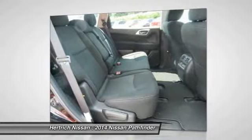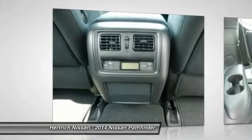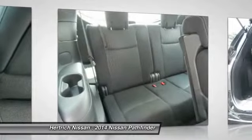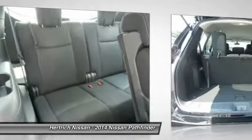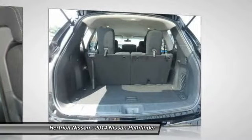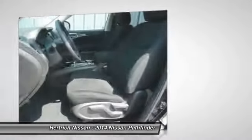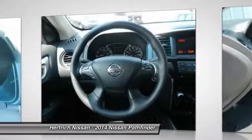While previous Pathfinders competed with truck-like SUVs like the Toyota 4Runner, the 2014 Pathfinder aims instead to compete more closely with crossover vehicles such as the Toyota Highlander, bringing more space and refinement to the market at a slight cost to off-road capabilities. The new-for-2014 hybrid makes 26 combined MPG — impressive fuel economy for any SUV.